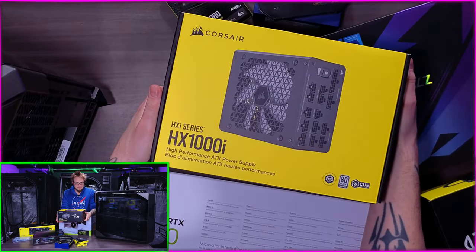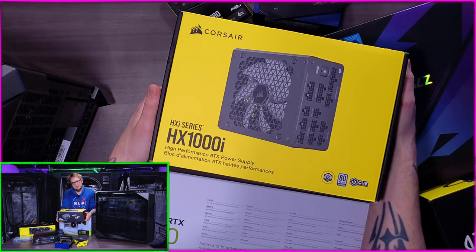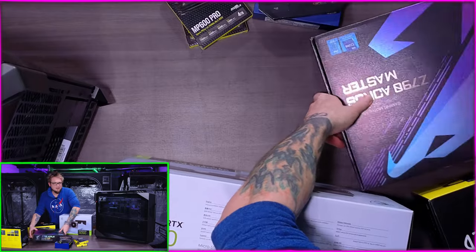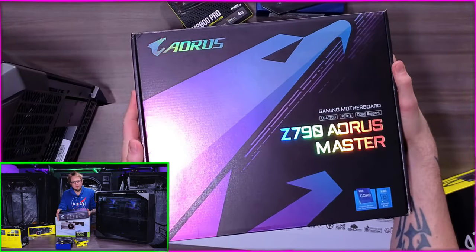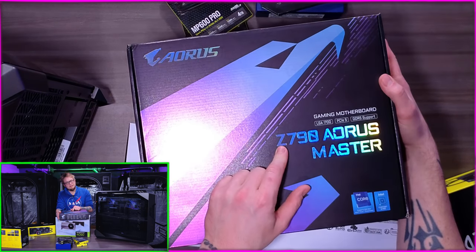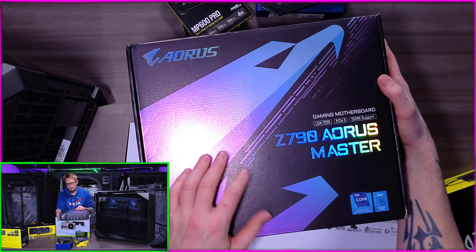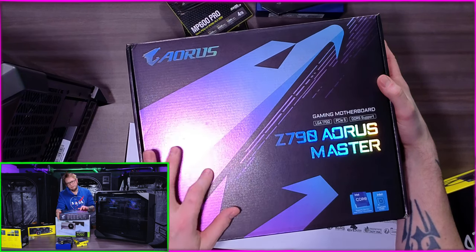To power everything, going with the Corsair HX1000i - it's a thousand watt power supply, more than enough for the processor and graphics card which will pull the most power. I've built so many computers without a grounding strap and never had an issue, but you definitely should ground yourself if you're worried about that. For the motherboard I'm going with the Gigabyte Z790 chipset - that's the latest one for Raptor Lake. It's got PCIe 5, DDR5 support, made for the new chip - it had pretty much all the features I was looking for.